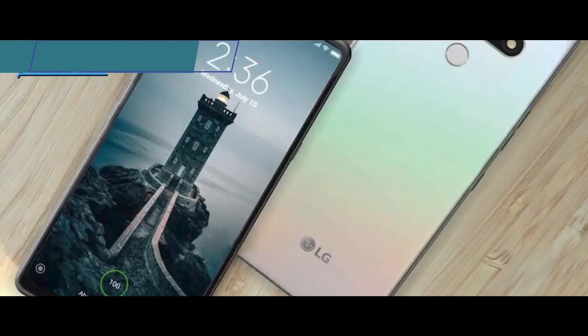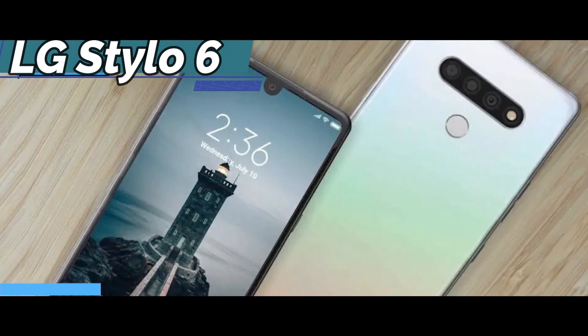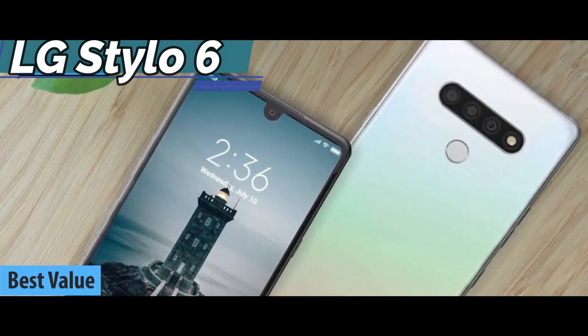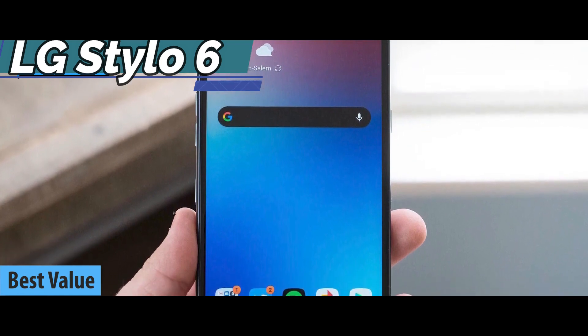If you're looking for the top bang for the buck, we say check out the LG Stylo 6, the best value LG phone on the market in 2022. After six iterations, the LG Stylo 6 looks better than ever.